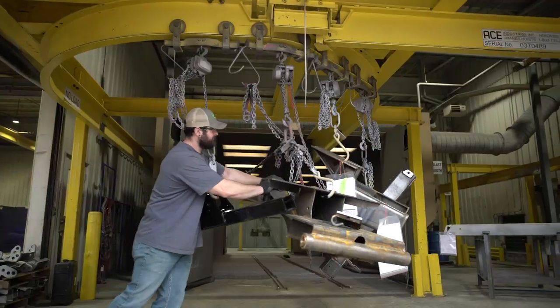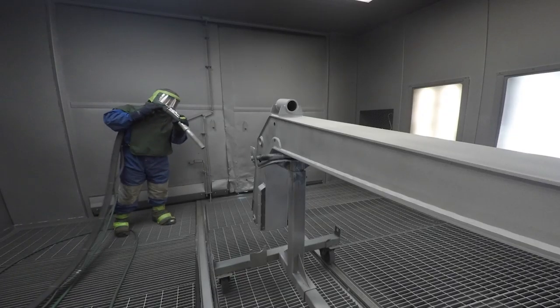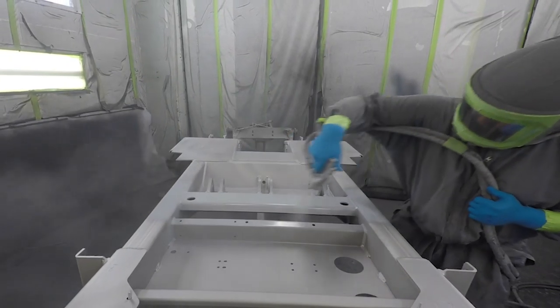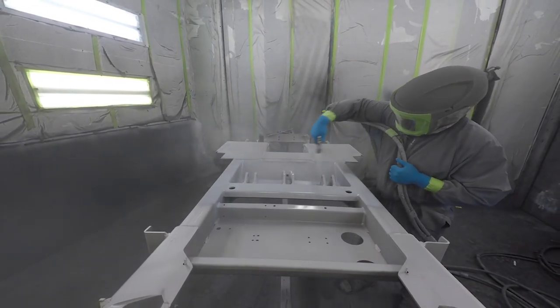After the components are welded, they are then transported via a rail system into a particulate blasting booth where the metal surfaces are cleaned and conditioned for the next stage of the journey. After blasting, the components are moved into a priming booth where they then receive a base coat of primer to seal and protect the metal surface.